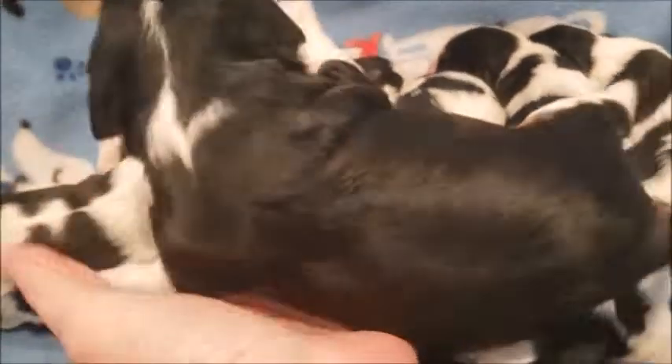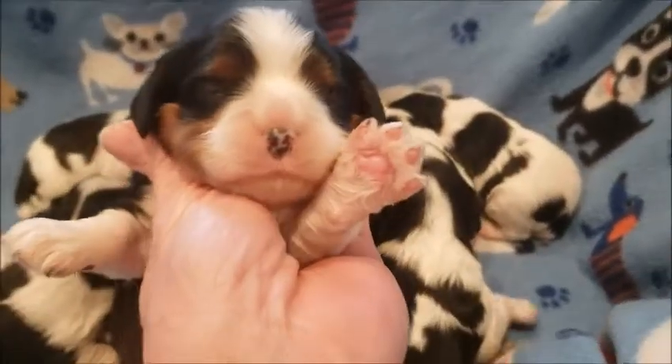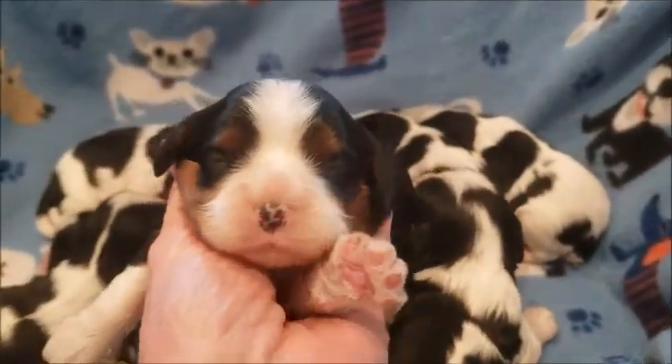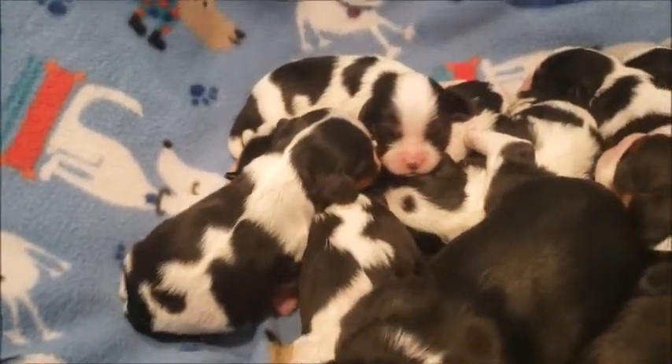This one's a little girl. The pigment — how they start growing on their nose. And this is a little boy.